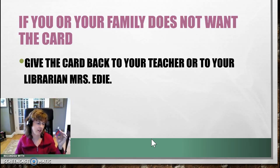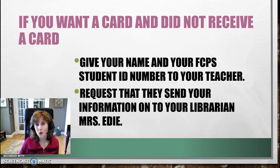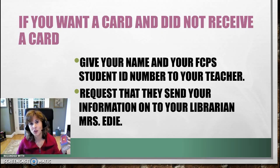If you get the card and your parents decide they don't want you accessing all those free TV shows, databases, magazines, and free tutors, you can bring your card back to me and I'll return it and delete your name from the system. If your name was not in the system before November and you're new to Leastown and did not receive a card, give your teacher your name or stop by the library and give me your name and I will add you to the list and get you a card.